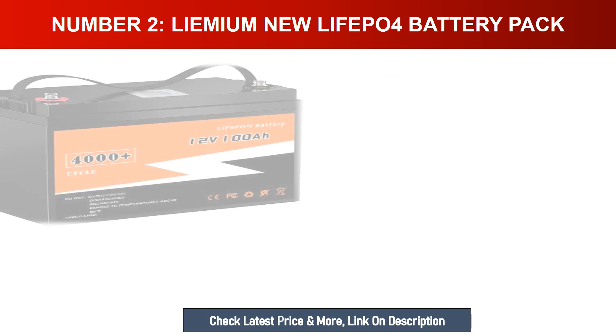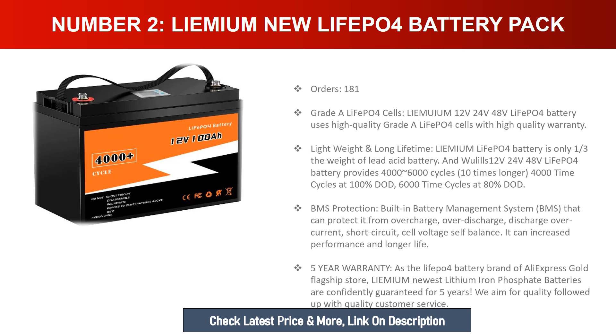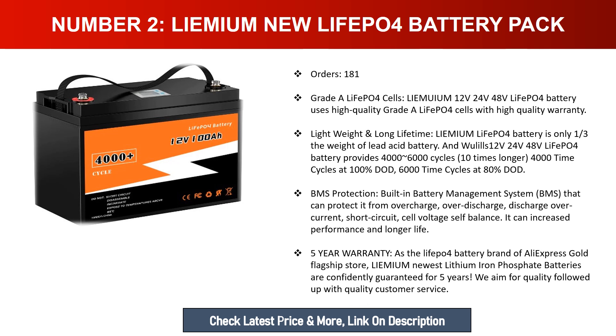Number two: Lemium new LiFePO4 battery pack. Lemium 12V, 24V, 48V LiFePO4 battery uses high-quality LiFePO4 cells with high-quality warranty, lightweight, and long lifetime. The Lemium LiFePO4 battery is only one-third the weight of a lead acid battery. It provides 4,000 to 6,000 cycles — ten times longer — with 4,000 cycles at 100% DOD and 6,000 cycles at 80% DOD.